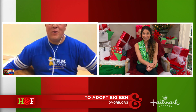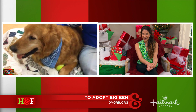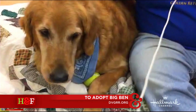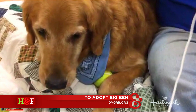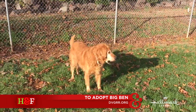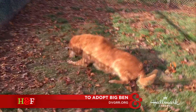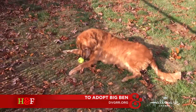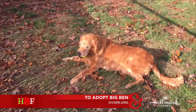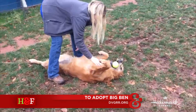Big Ben is a nine-year-old purebred Golden Retriever. He loves kids, he loves cats, he loves other dogs — he's just a really big, sweet love bug. He is heartworm positive, so we are actually treating him right now for heartworm. He has one more treatment to go, and after he gets finished with that, he'll be as good as new.